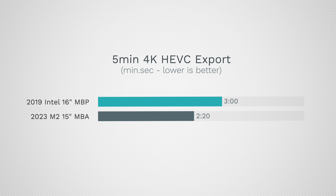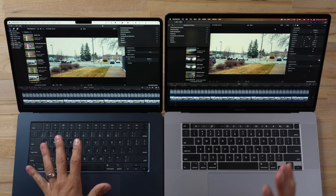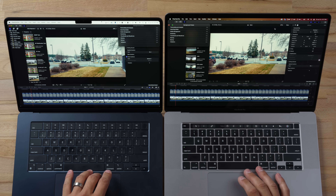Doing other things in Final Cut — even opening the app takes three to four times longer on the Intel. The program is a lot more stuttery, and stabilization takes about 25 seconds instead of about eight. There is a massive difference in actual usability.